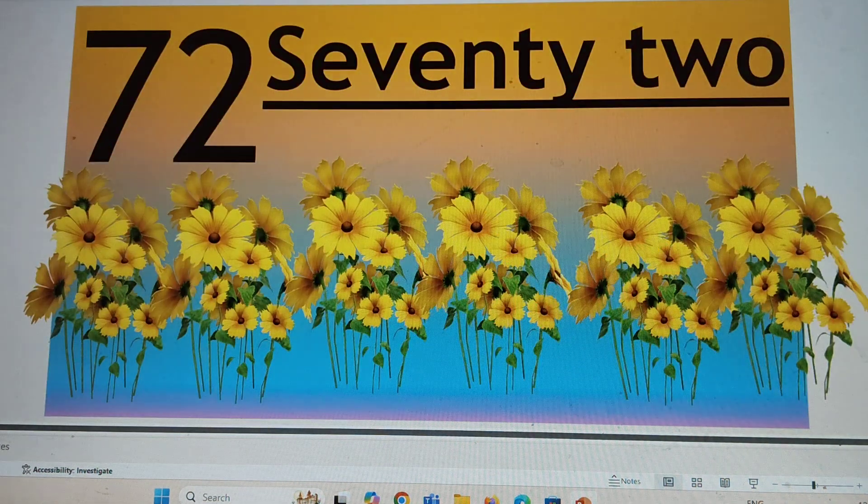Next number is 72. 72, 72. S-E-V-E-N-T-Y, 70. T-W-O, 2. 72. Say hi to 72.